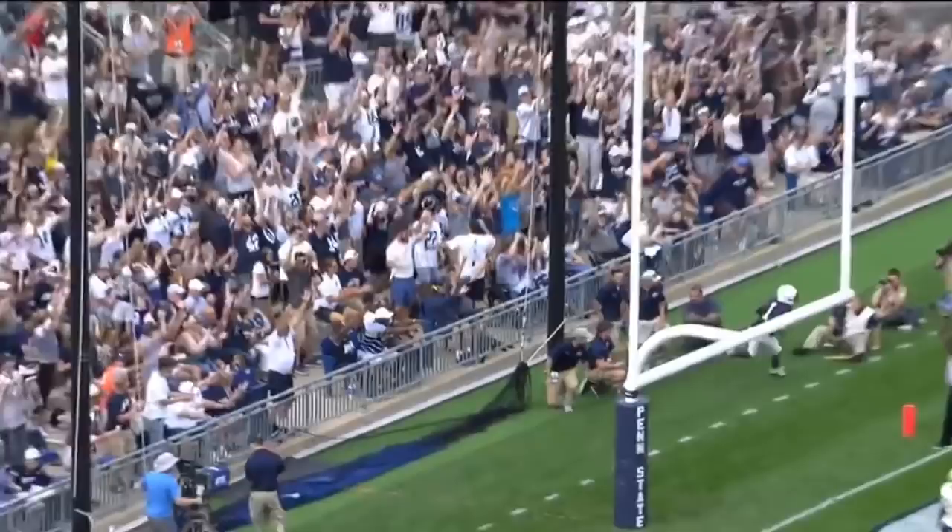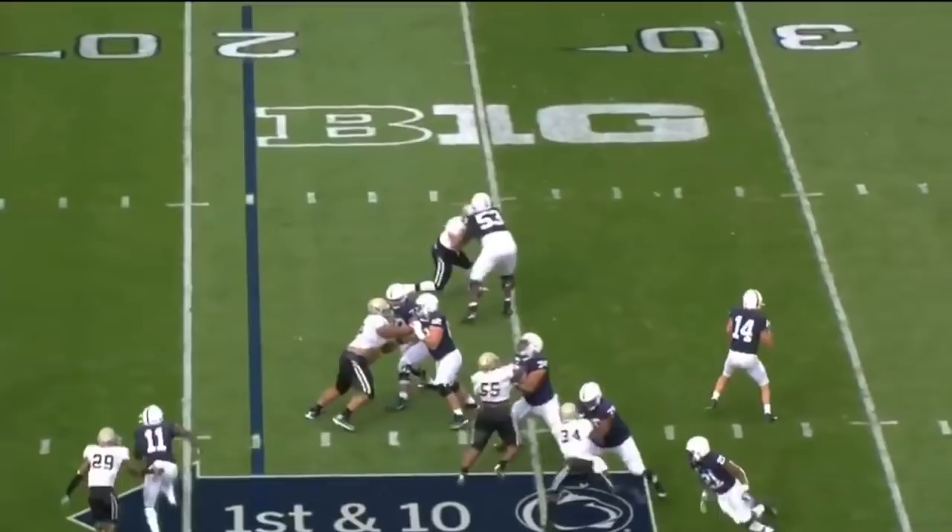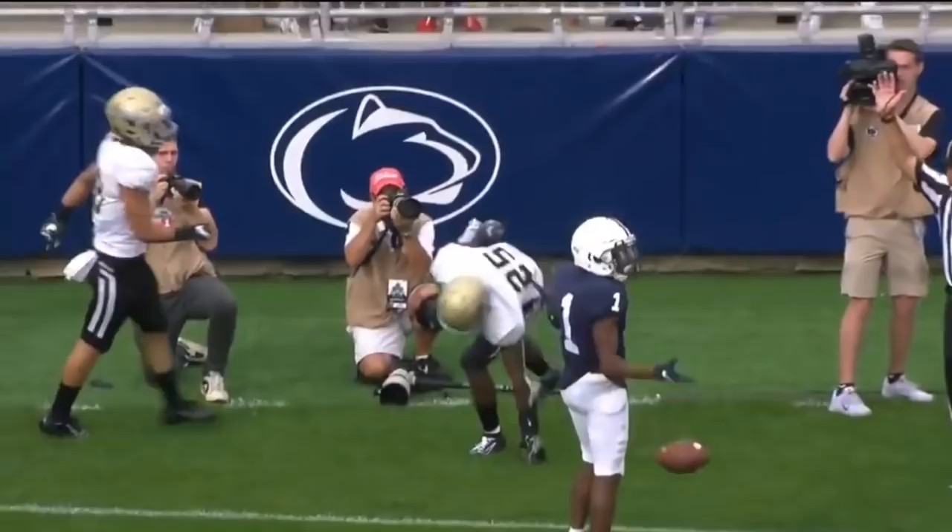Clifford, as he throws to the end zone — the ball, K.J. Hamler wide open! Hamler! Going for the end zone, Hamler — yep, second of the game!